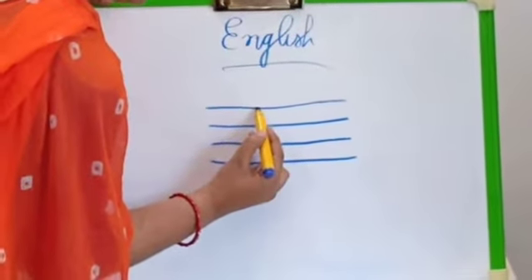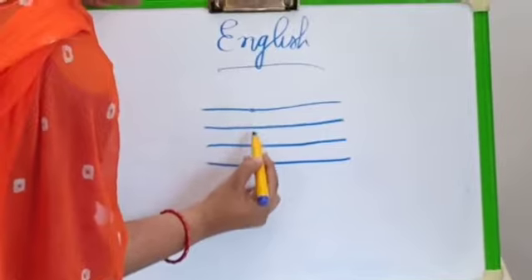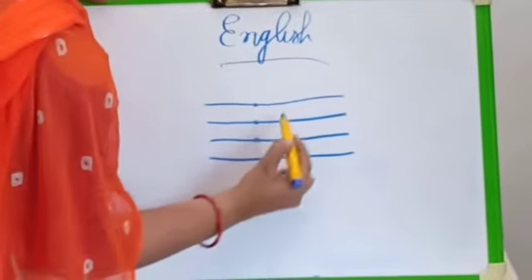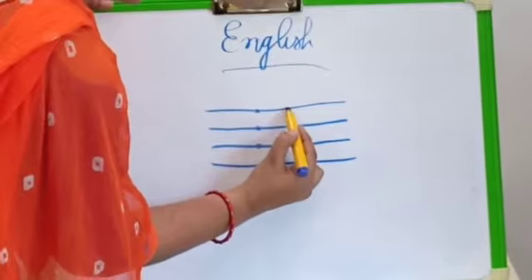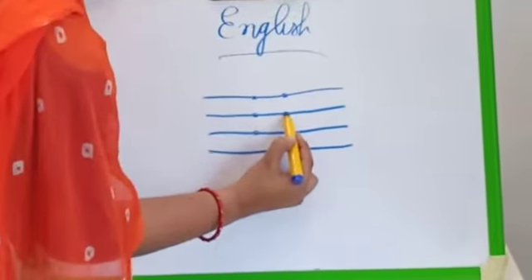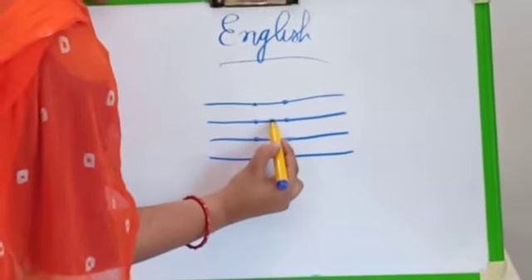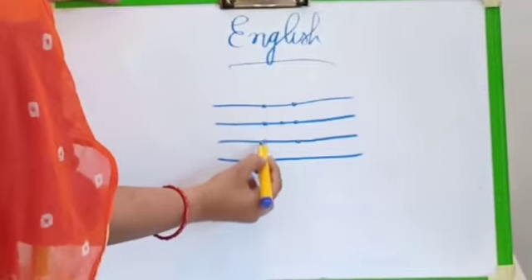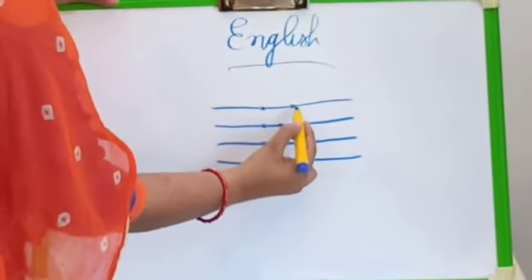So, how many dots are there? One, two, and three. Before we go to the next line — one, two, and three. And here also three. So: one, two, three. One, two, three. And one, two, three.